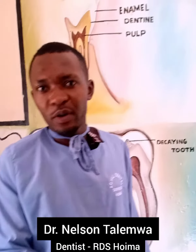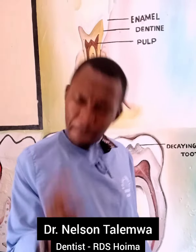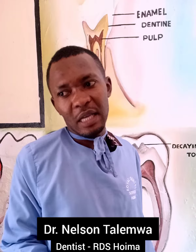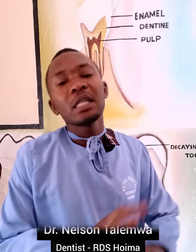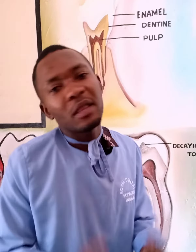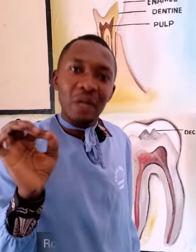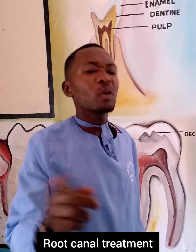This very morning I was surprised — a lady came in with a very painful tooth, an anterior incisor. She said she had no option but to remove it, because that's what her friends told her, and that the only option was extraction. That's wrong. When a tooth is hurting that much, there is an option called root canal treatment.